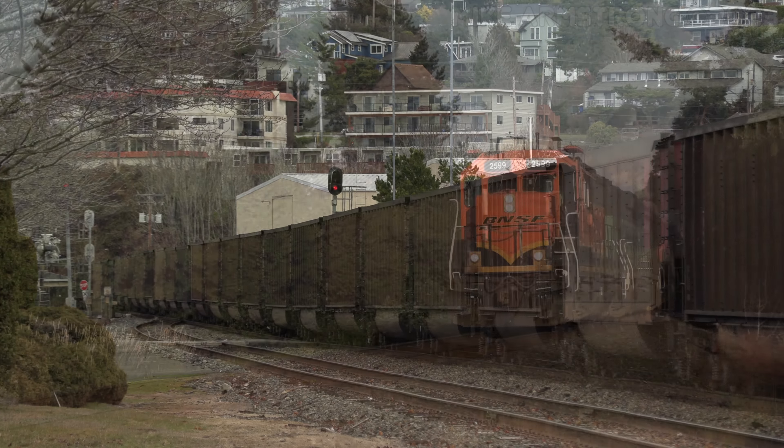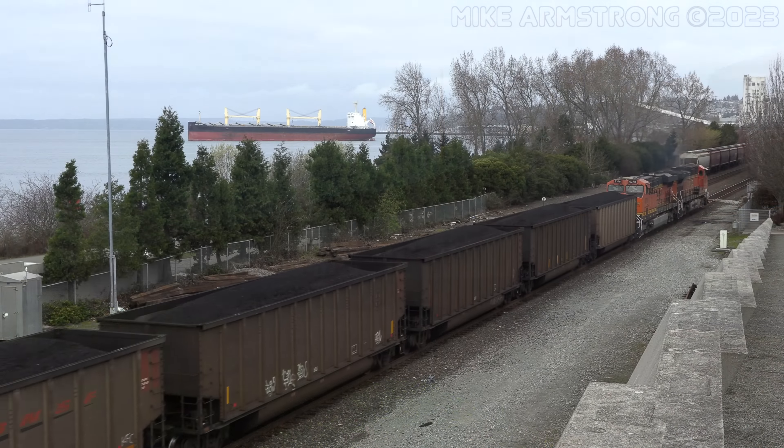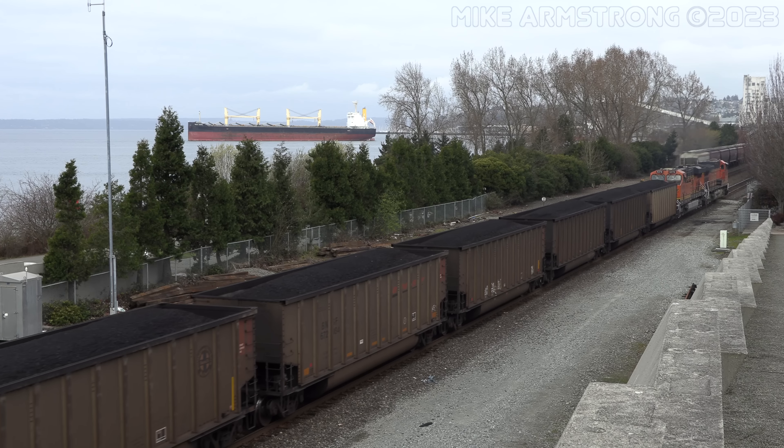These trains pass through the region regularly, transporting coal from Wyoming's Powder River Basin to the port of Roberts Bank near Vancouver, British Columbia for export.